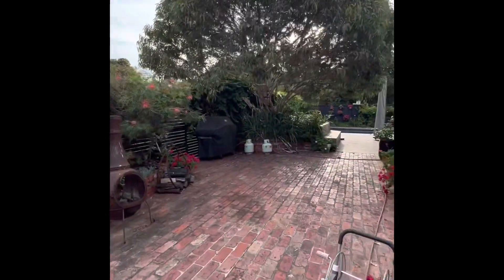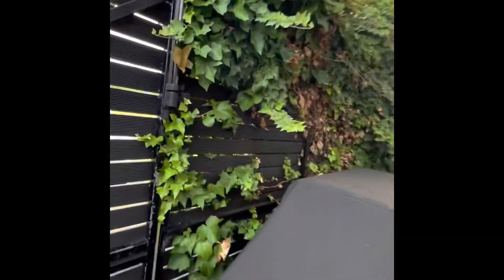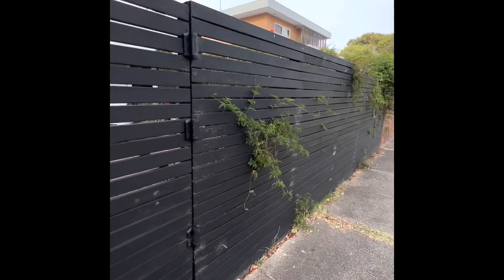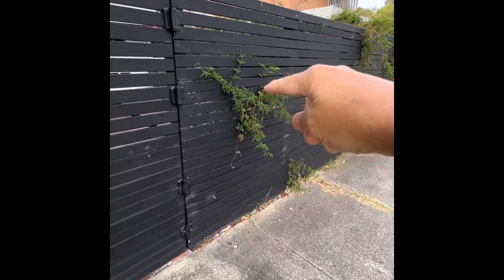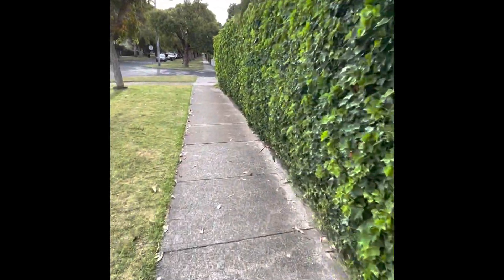The front fence is fine here — all those gaps are less than 10mm. This is fine, it's 2.4 meters high.